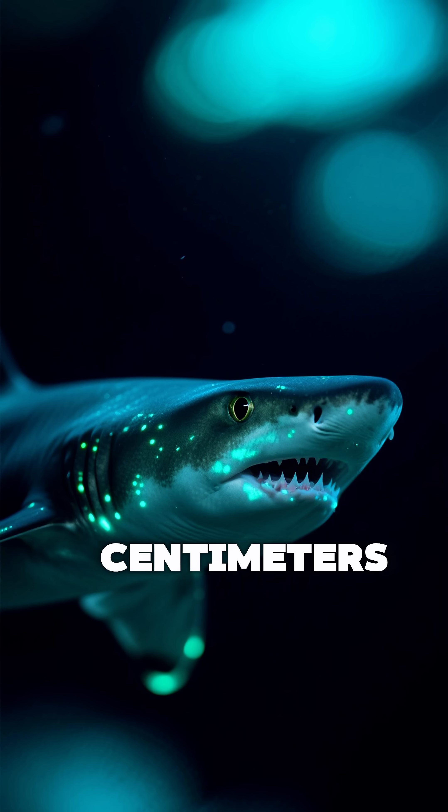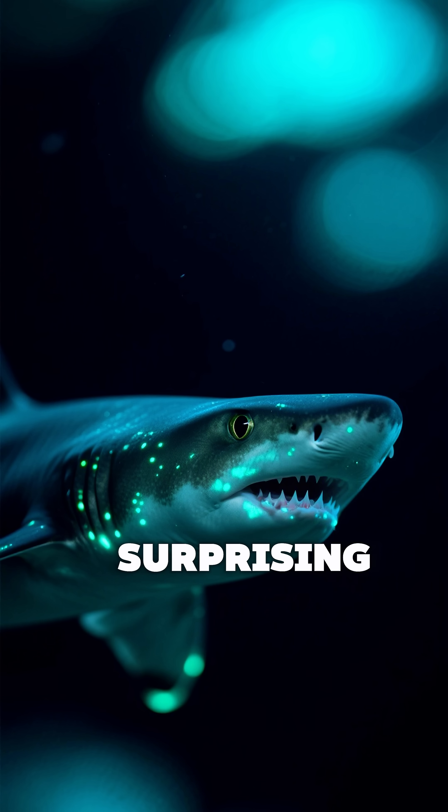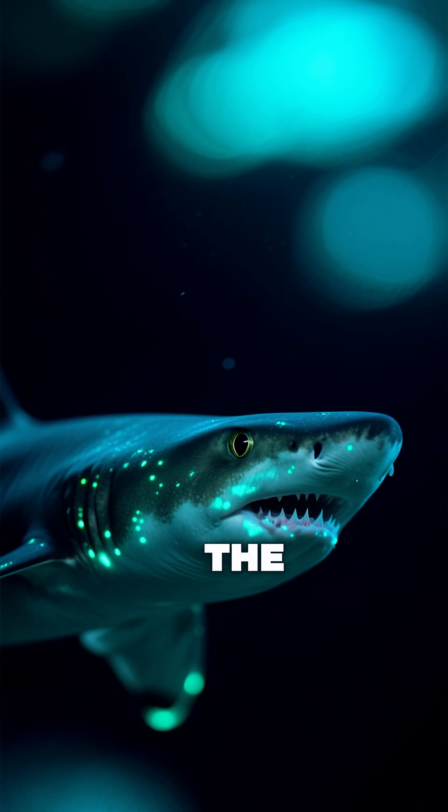Measuring only about 14 centimeters long, this tiny shark has a surprising ability — it glows in the dark.